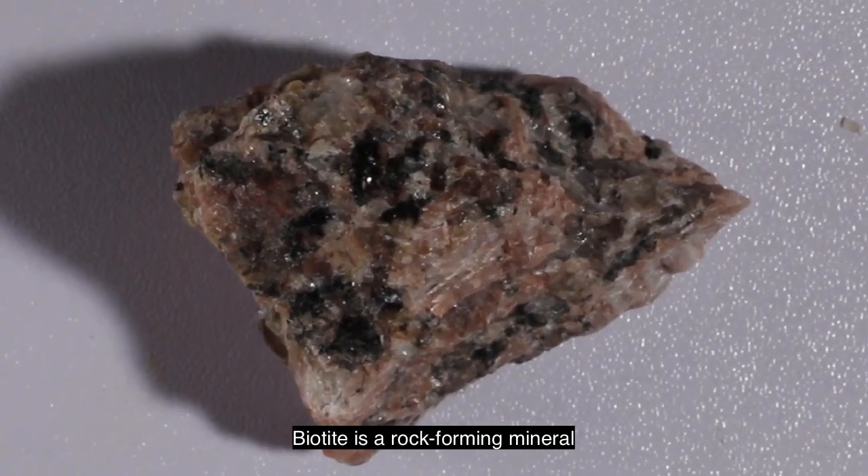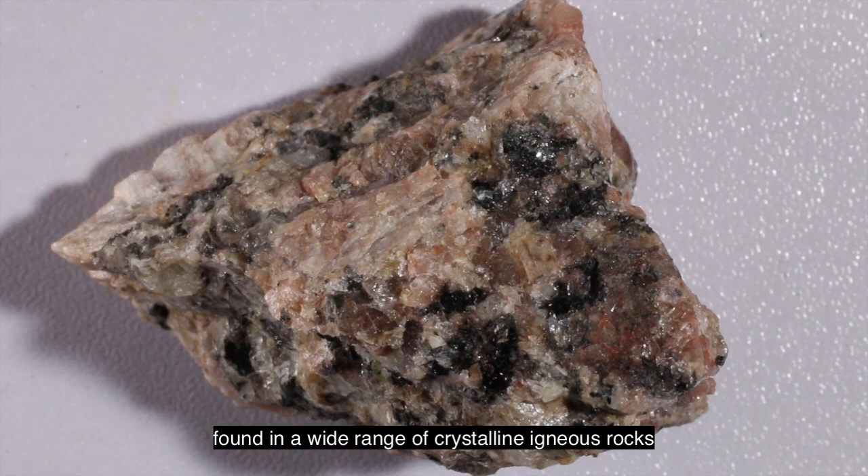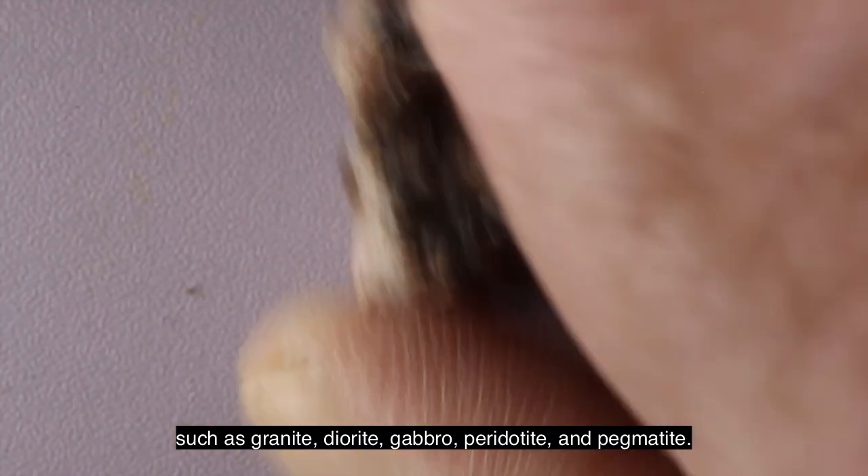Biotite is a rock-forming mineral found in a wide range of crystalline igneous rocks such as granite, diorite, gabbro, peridotite, and pegmatite.